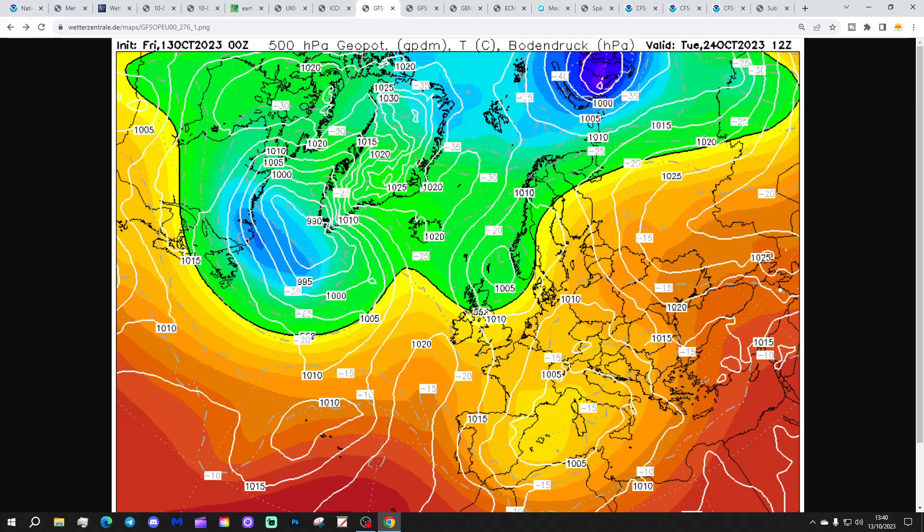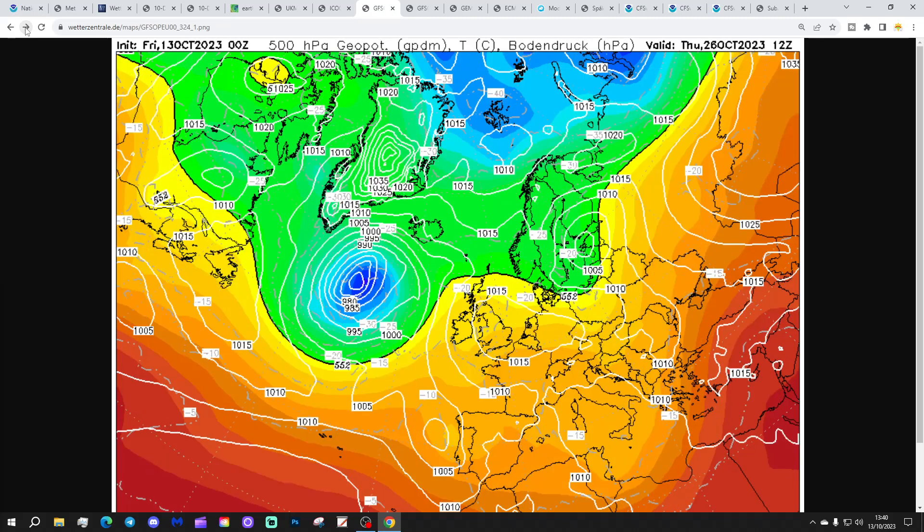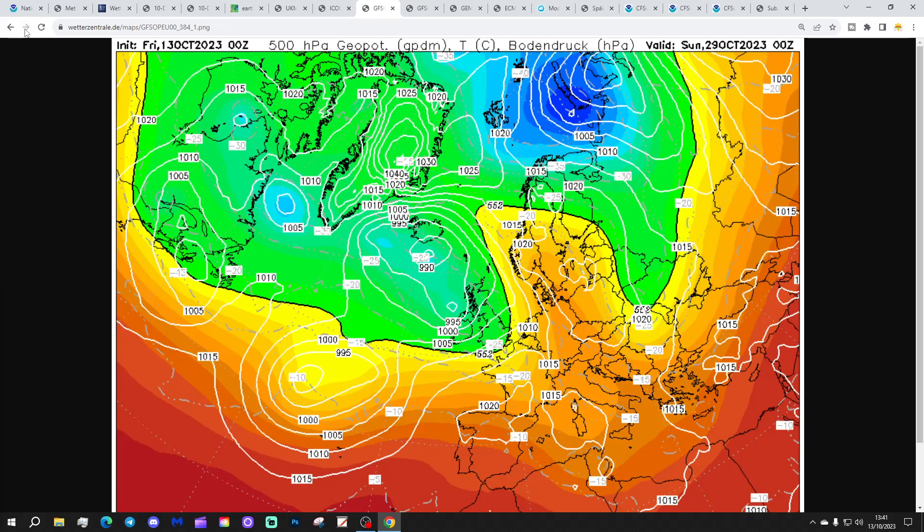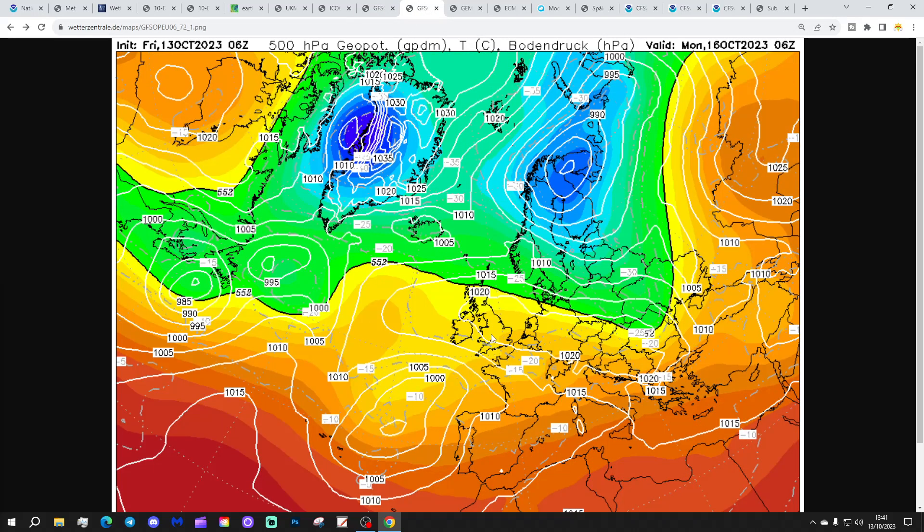Beyond that, we take the low pressure away to the east and start to bring in some cooler air from the north-west before high pressure re-establishes over the country as we come into the closing days of October. Then low pressure back in again — a real seesaw in the last week of October between low pressure and high pressure, between drier and wetter conditions.